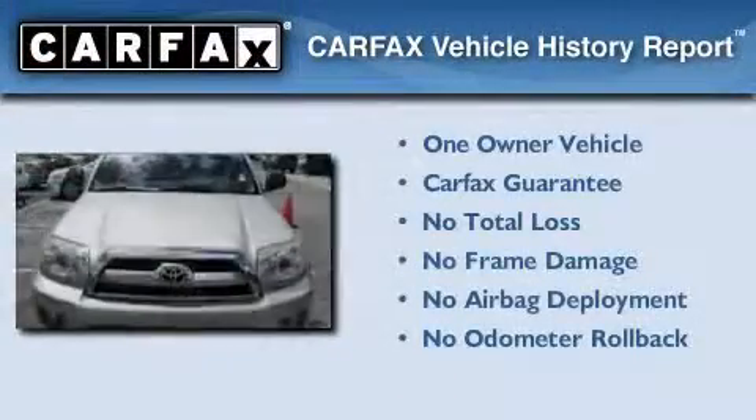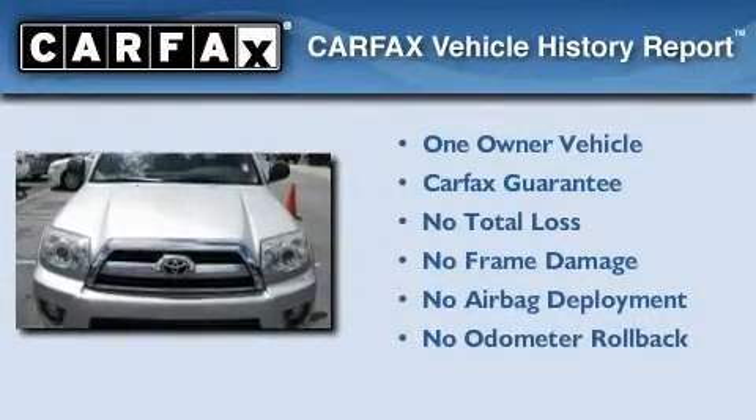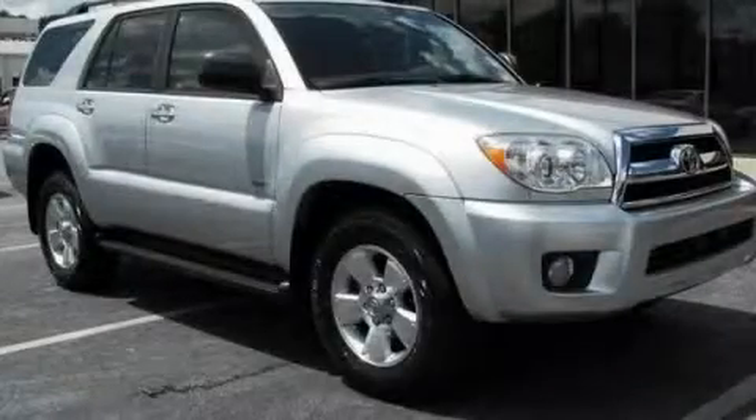This SUV has had only one owner, and it qualifies for the Carfax Buy-Back Guarantee. Please call us today for more information on this great vehicle.